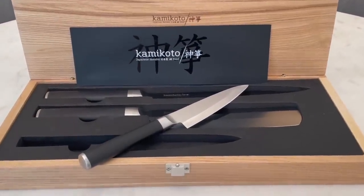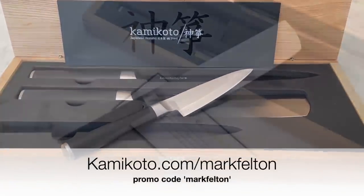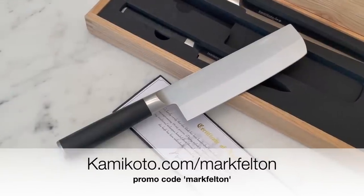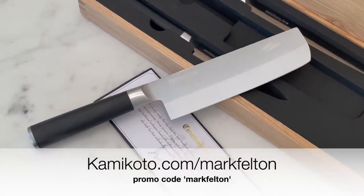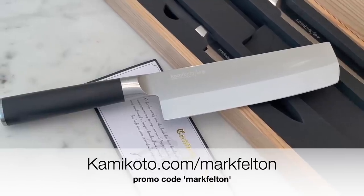Kami Koto is currently offering $50 off any purchase you make with the discount code MARK FELTON. Click on the link below or go to KamiKoto.com/MARK FELTON and use the code MARK FELTON to save an extra $50 today.